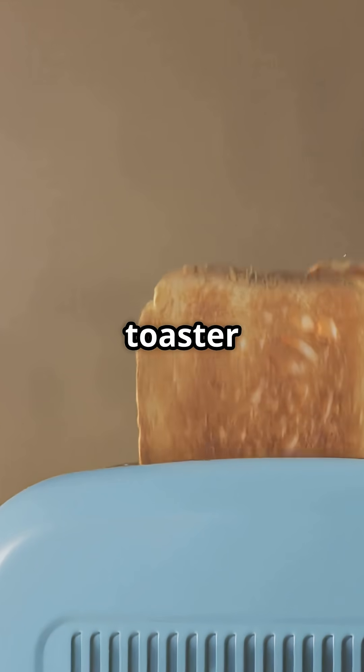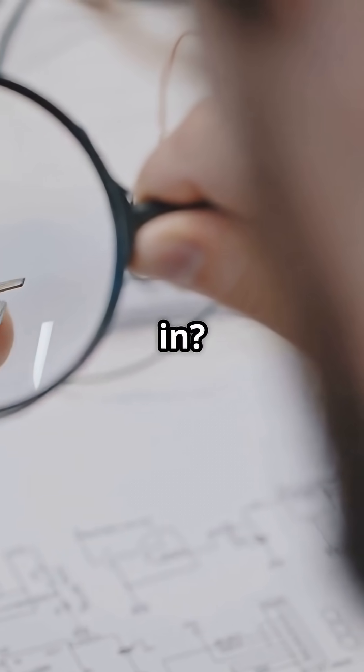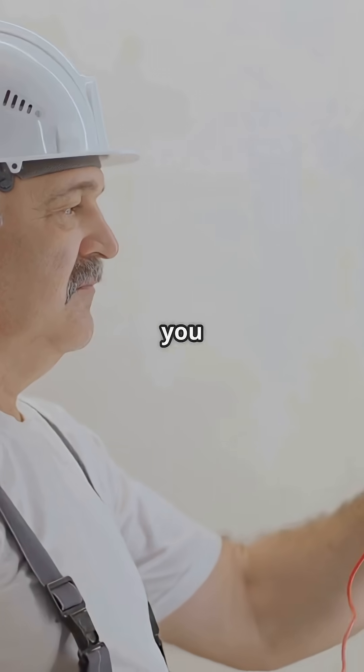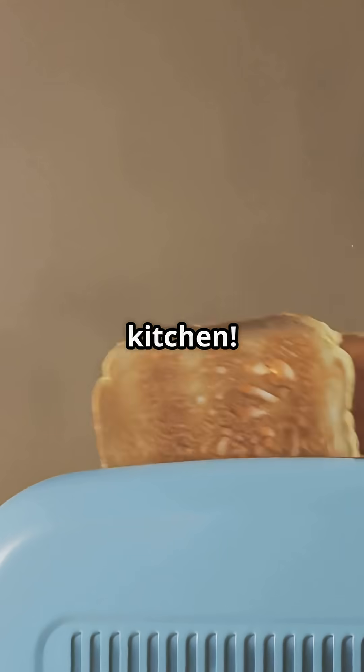Picture this: your toaster stops working. First, you observe the problem — is it plugged in? Next, you ask questions — is the outlet dead? Then you make a hypothesis: maybe the fuse blew. So you test it — try another device or check the fuse. That's the scientific method in your kitchen.